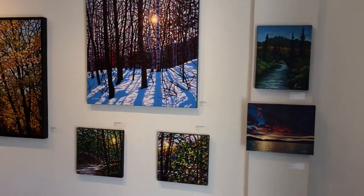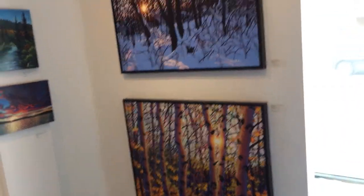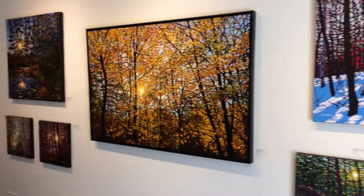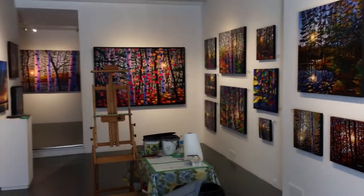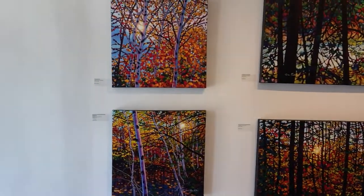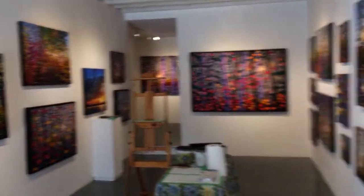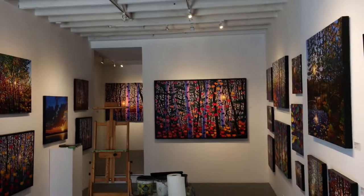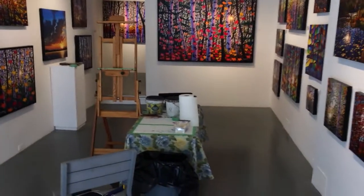As we walk into the gallery, on the wall immediately to the right we have a couple of big three-foot by four-foot originals, and then all the way down the right wall are originals, with a beautiful four-foot by six-foot at the back. All the originals continue down the left as well. We also have beautiful high ceilings and lots of track lights that we adjusted to get the best light on every painting.